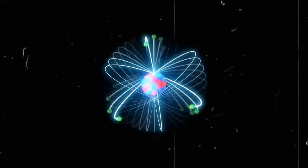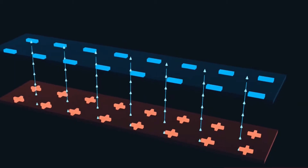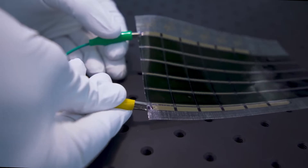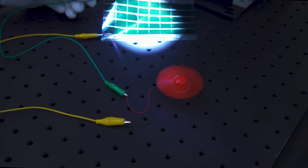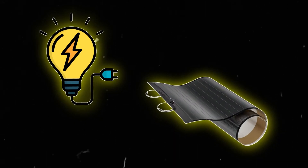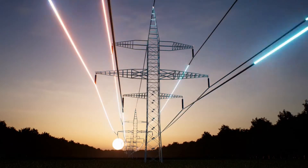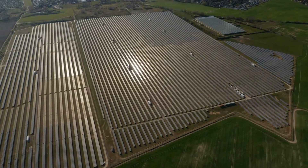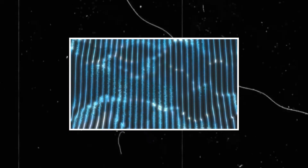The excited electrons don't stay in their higher energy level for long — they quickly move through the organic material, creating an electric current as they flow. This flow of electrons is what we know as electricity. The electric current generated by the movement of electrons is collected by electrodes within the solar panel, which are connected to wires allowing the electricity to be transferred out of the panel and into a circuit, powering devices, charging batteries, or feeding into the electrical grid. As long as there is sunlight hitting the solar panel, this process continues, generating a continuous flow of electricity.